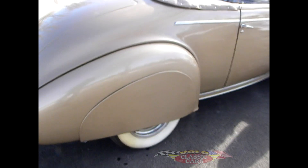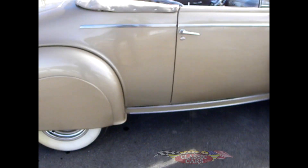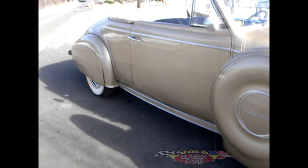Very unique color, almost a champagne looking kind of color. I like it. Pretty cool looking.